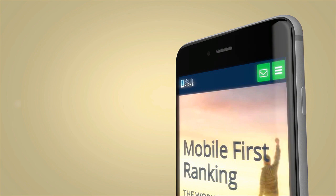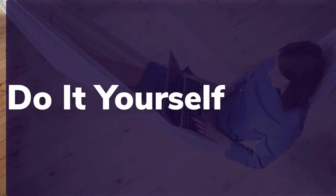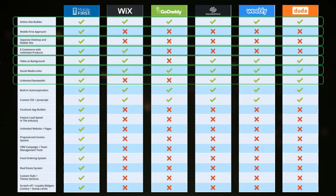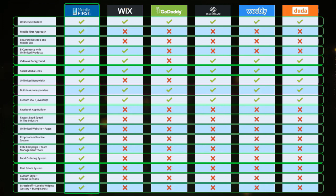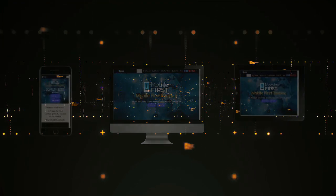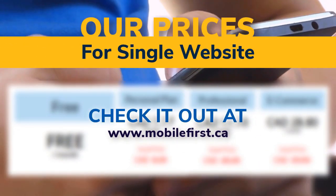Mobile builder: do it yourself, built for you, webmasters. Build yourself the fastest mobile website on the internet. All of our websites are designed with our latest mobile first technology. Check out our prices for a single website at mobilefirst.ca.